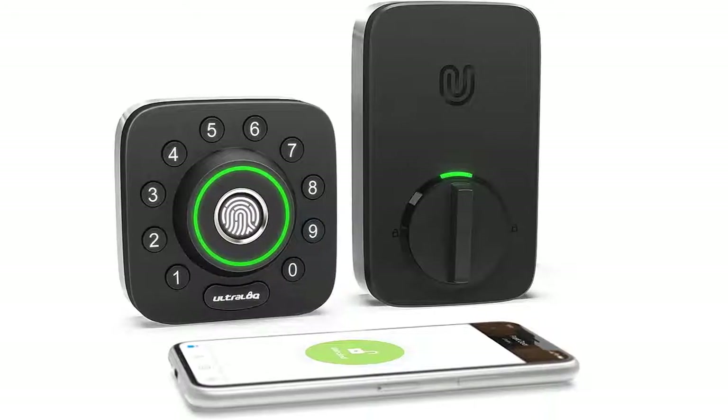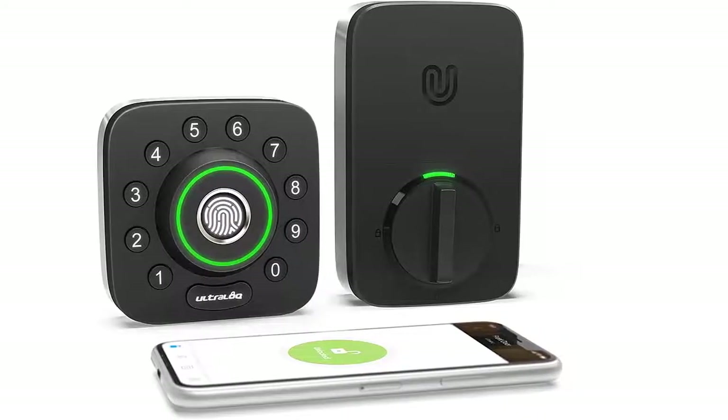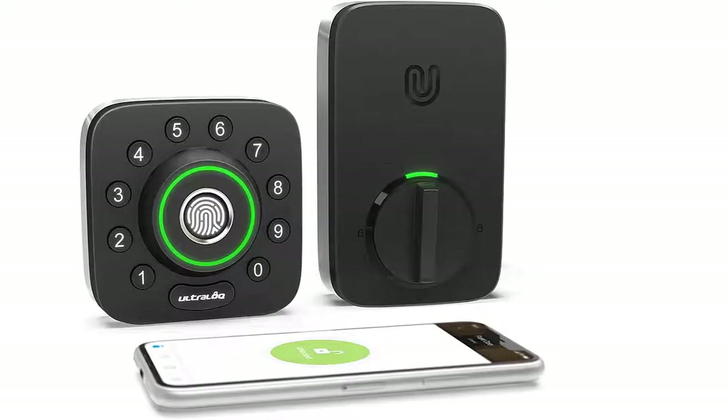I am going to show you the best Amazon Basics contemporary electronic keypad deadbolt door lock. Let's start.